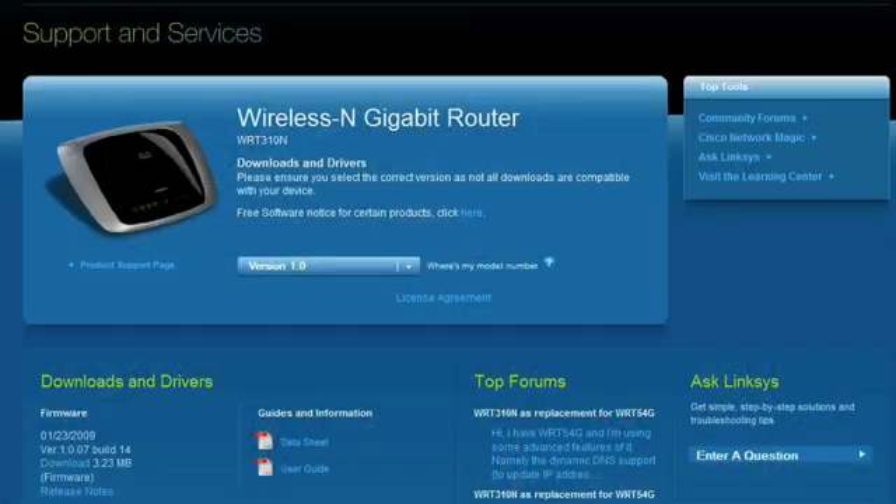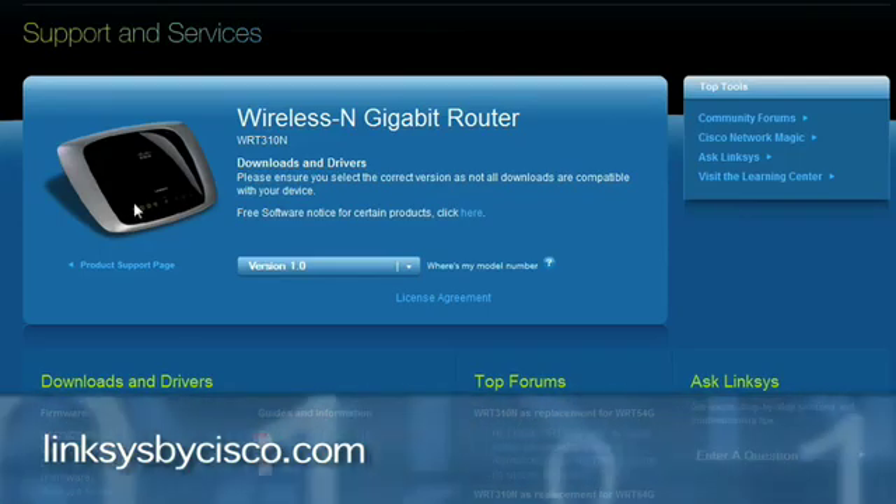We'll also show you how to go back to original factory settings if the update doesn't work. There are two pieces of the puzzle: the firmware in the router - whether it's D-Link, Linksys, Netgear, or whatever - and on your computer, whether Windows or Mac, you'll want to check for updates to the wireless connectivity drivers. Let's go over to the Linksys by Cisco website.